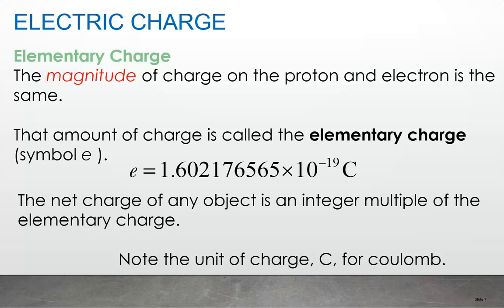An electric field is an example of a force field, as is a magnetic field and a gravitational field. A force field is something used to calculate the force on something that comes into it. We studied the same thing with gravitational force — gravitational charge is mass, and we calculated the gravitational force field.